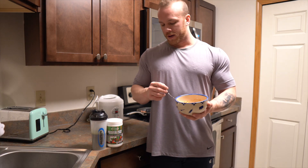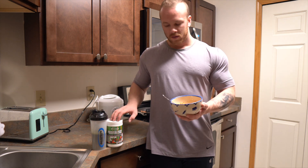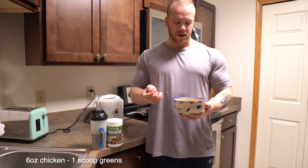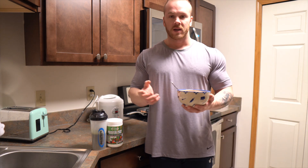Meal number four is going to be one scoop of greens — I'm just going to drink it — and then six ounces of chicken. This is some chicken that Kony made for me. It's shredded and it's got some spices in there. It's really spicy, but it tastes amazing.